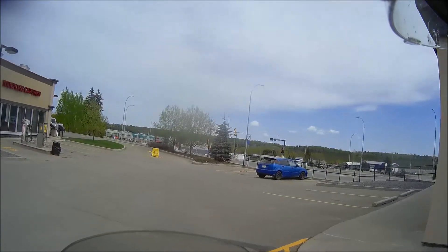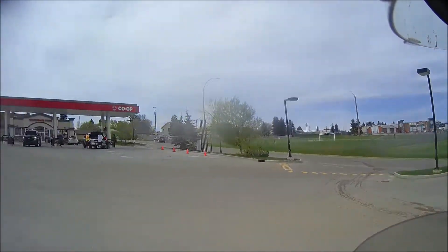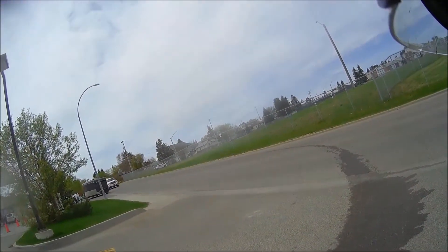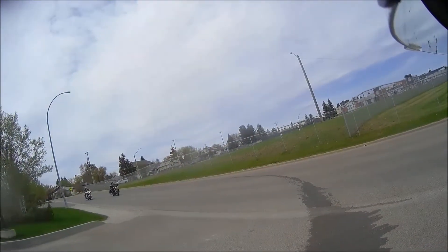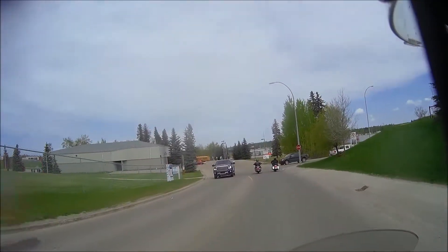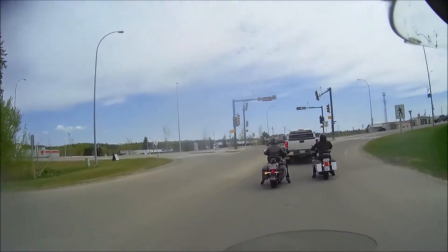We're going to head out and see what we can find. We've got kind of mixed weather conditions, a little cloudy. It's certainly cooler here than in the city. Busy little place here — a couple other riders. Might have some company for part of the ride.